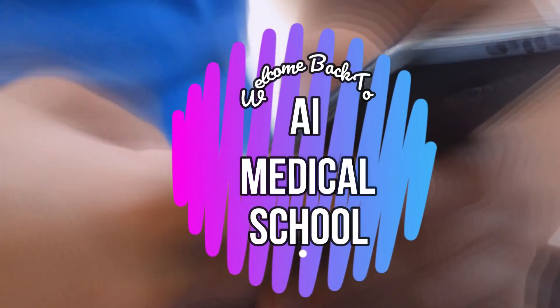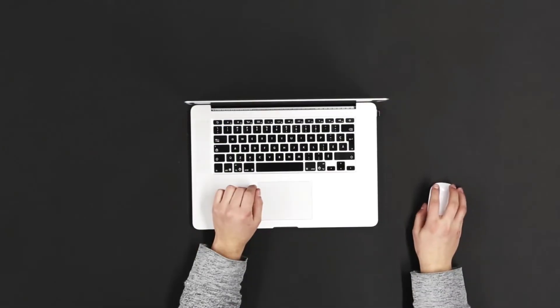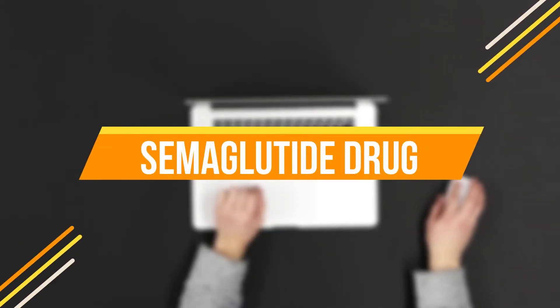Hello, my dear viewers, welcome back to AI Medical School. In today's video, I'm going to tell you about the semaglutide drug, so let's get started.